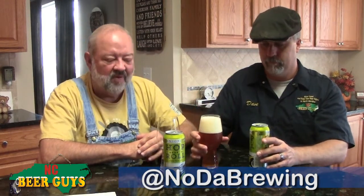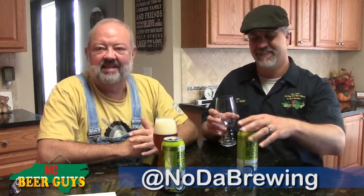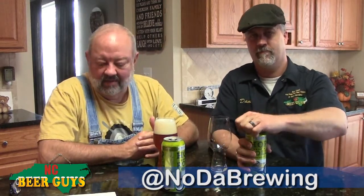Dave has done a perfect pour in our IPA glass — that's very nice. So what do they say about Hop Drop and Roll? This is the commercial description right out of Noda.